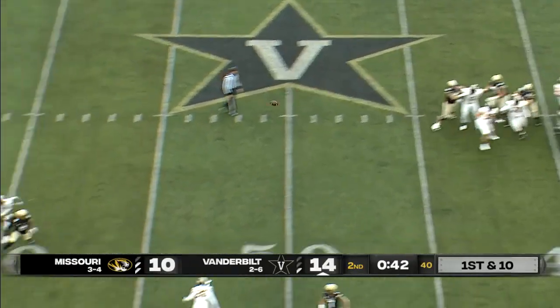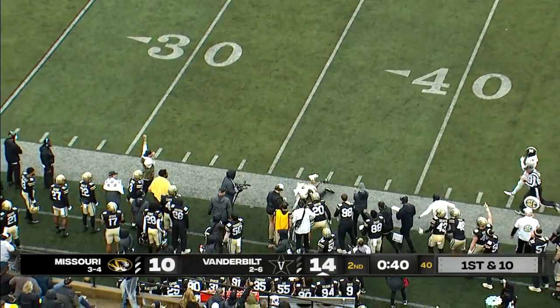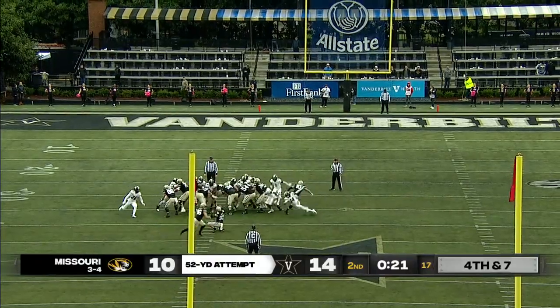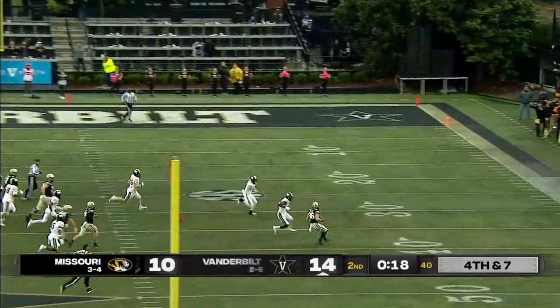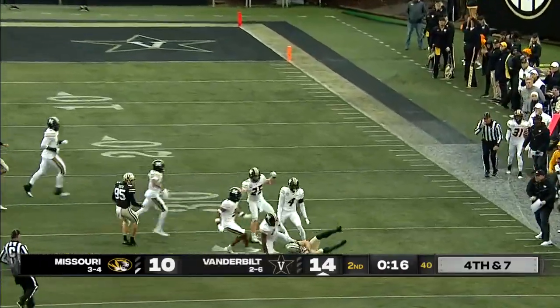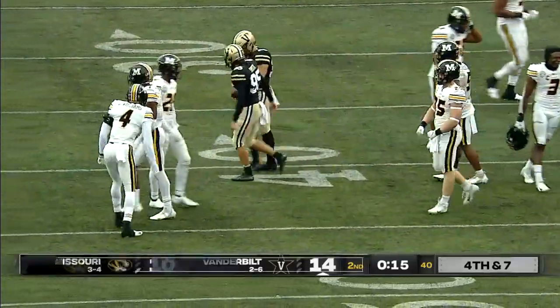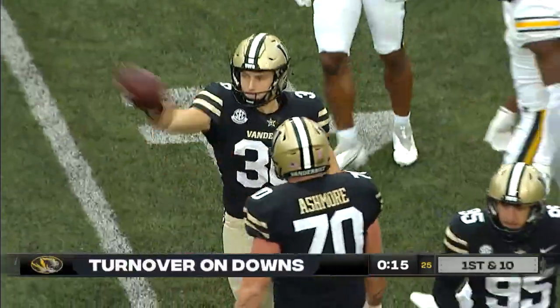Another blitz coming. Here's Pierce again — another catch inside. A 52-yarder. It's a fake. Boulivis trying to turn the corner, but Missouri all over it. Looked for a minute like he had some room to run, but that closed in a hurry.